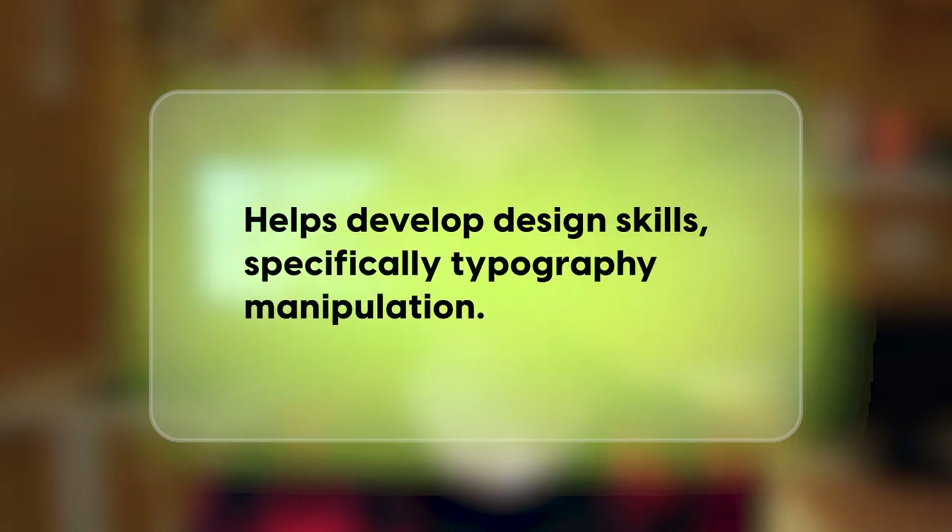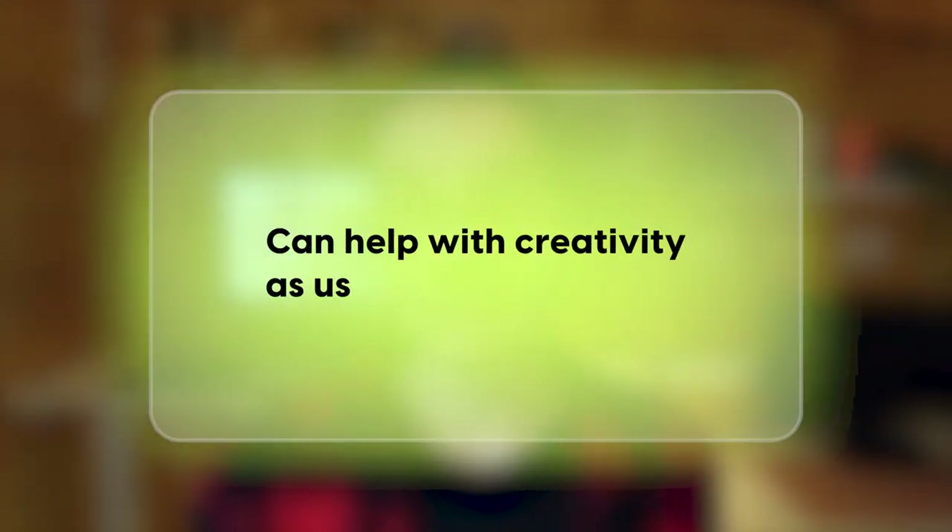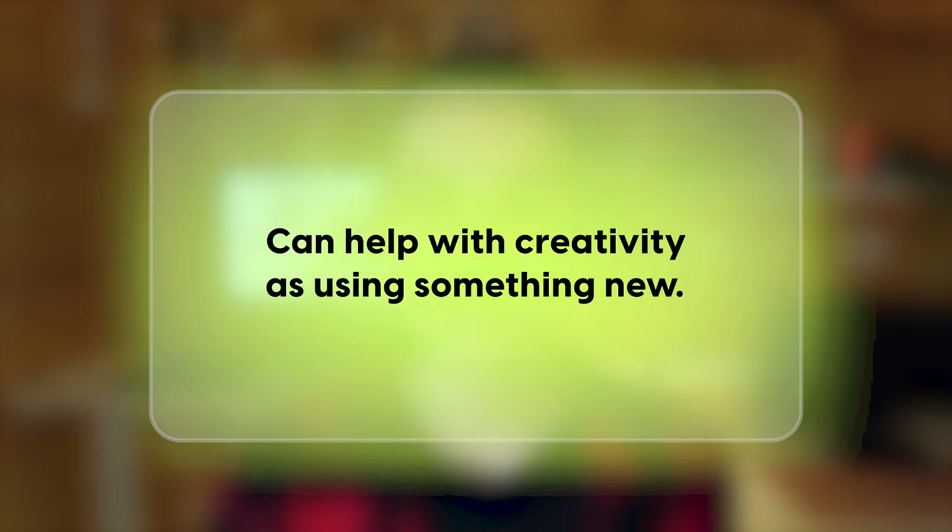Secondly, if you do a lot of typography manipulation, it will really help with this because you'll be using new fonts that you haven't previously worked with. As your skills improve as a designer, it means you can start charging higher rates for your projects. Last but not least, using new and unique fonts can really help reignite your creativity. When exposing yourself to something new, it really helps with creative ideas and exploring different ways of thinking.